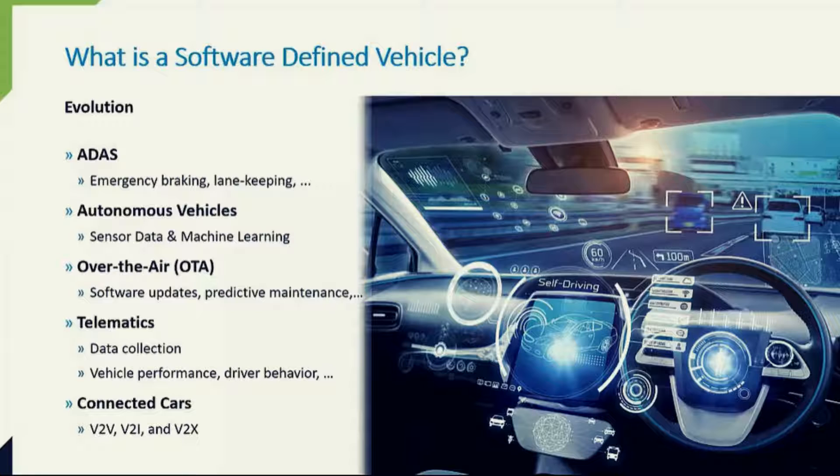An added benefit that this new architecture enables is the vision and realization of connected cars — where cars can communicate with other cars, the infrastructure, traffic lights, the network, people through their cell phones, and basically everything. Let's take a look at this evolution from the hardware perspective.